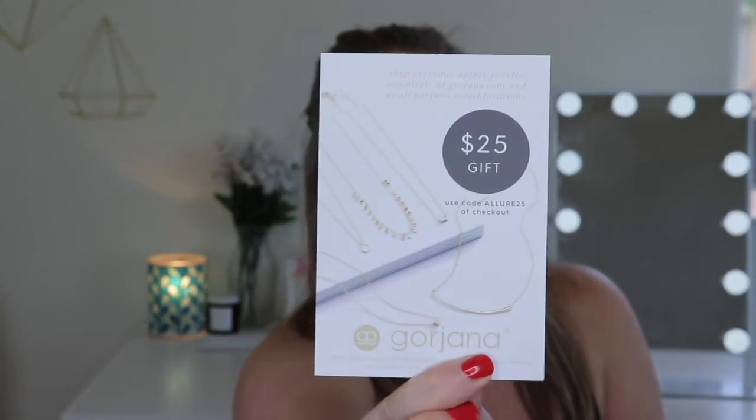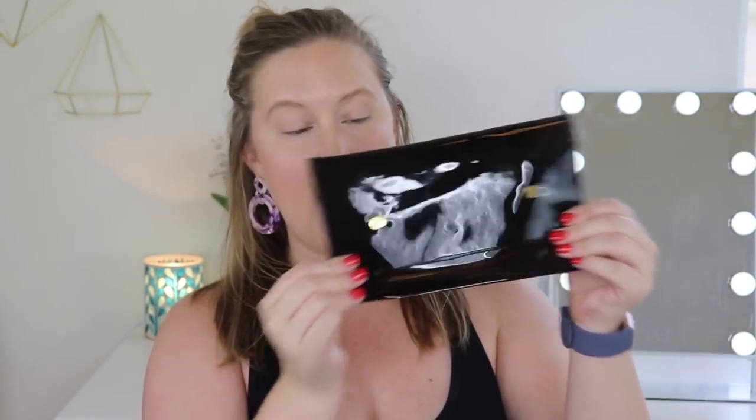There is a $25 gift using code Allure25 at Gorjana — so that's just like a little coupon that's in there. As of last month, the Allure Beauty Box has come in these little bags. Last month was red, this month is black — I actually like the black. These are good for like travel and stuff. I honestly haven't used my red bag yet, but I like this one. It has snap closures.